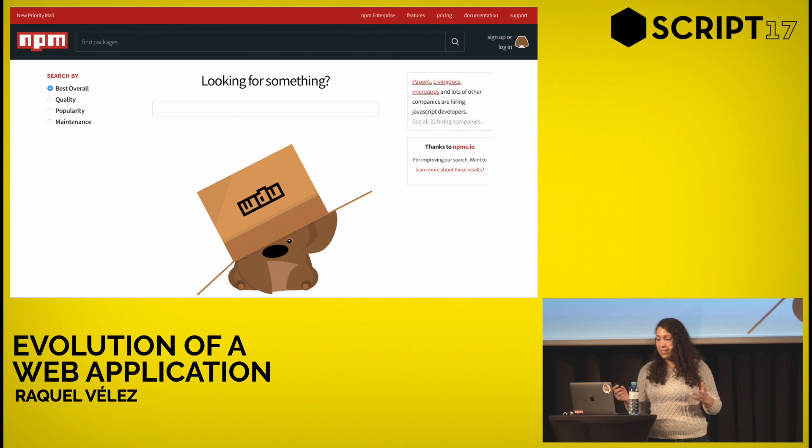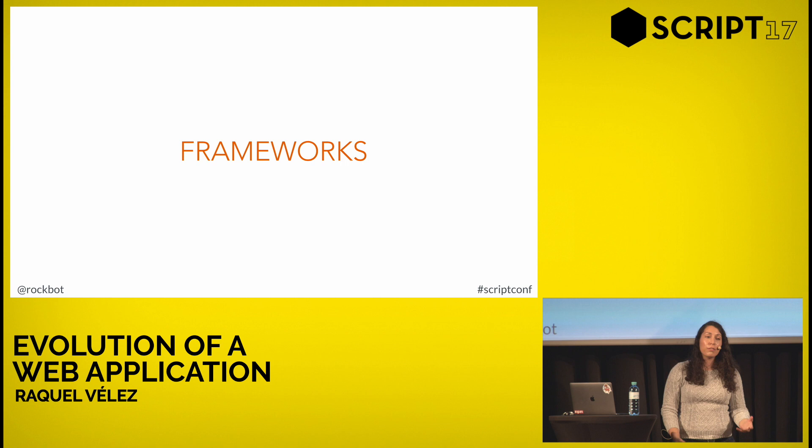Whether or not we continue with Next.js now that we've learned more about React, I can't promise. But as a first step, it was a really cool and fun process. There will be more front-end stuff coming.